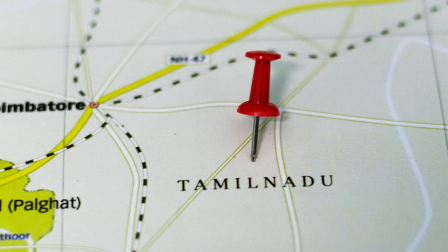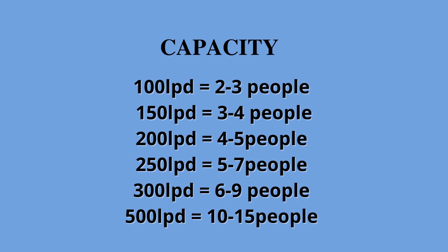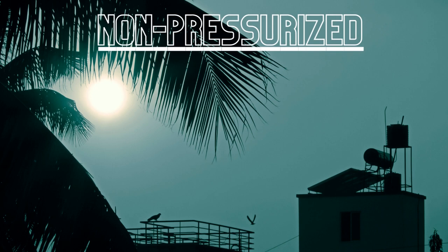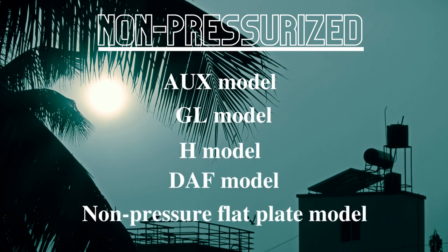For example, Tamil Nadu state water has more water hardness than Karnataka, so V-Guard offers higher water hardness handling capacity models to Tamil Nadu. It depends on the water hardness of the location you are living in — only the best suitable variant will be available. The 5 models are the AUX model, the GL model, the H model, the DAF model, and the non-pressure flat plate model. This video will help you choose which model is suitable as per your requirement.